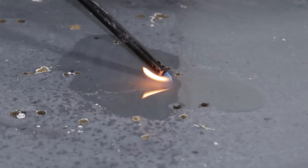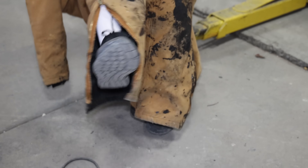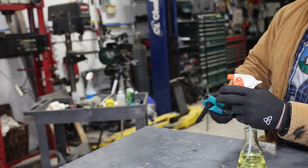Even though jet fuel is hard to light in its liquid form, once it's atomized it will burn — and in this next experiment we're going to see visually why. I'm going to vaporize the jet fuel using a sprayer, and check this out.